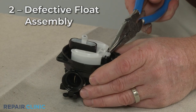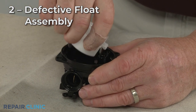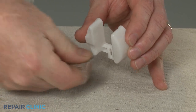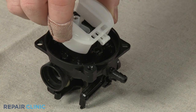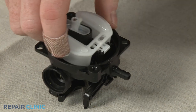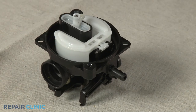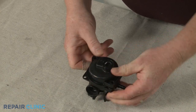Various float assembly components inside the carburetor bowl can be defective as well. The float needle opens and closes the float valve to allow fuel to enter the bowl. If the float needle or the float itself is damaged, the carburetor may continue to fill with fuel until it overflows. You should be able to stop the leaking by replacing one or more of these components.